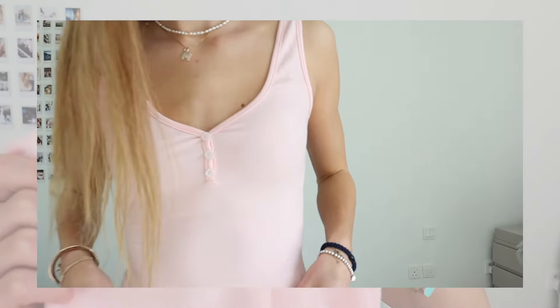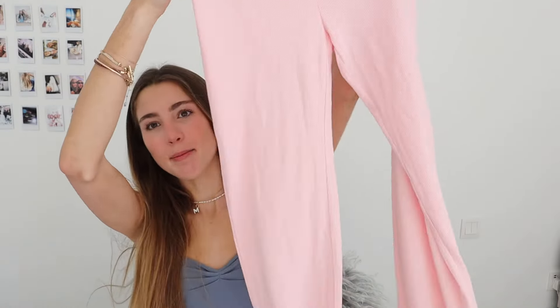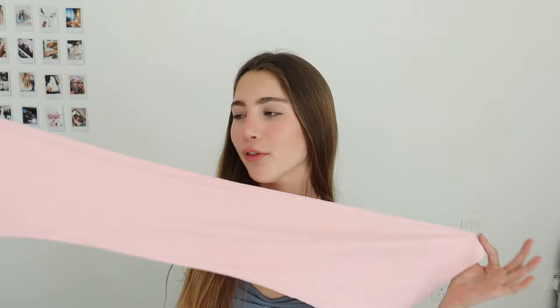This is in the same pink and I love this — it's the Daydream Pajama Set. These buttons just add such a cute detail and make it seem so much cozier, like sleepover vibes. Then it has the matching flowy trousers. This rib material is really soft — I love flowy trousers, they're so comfortable.